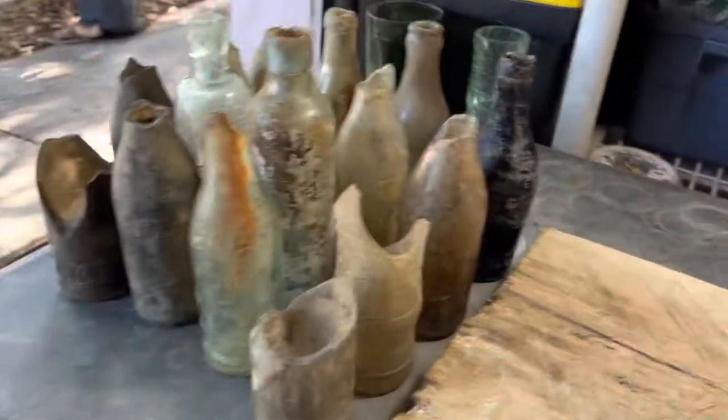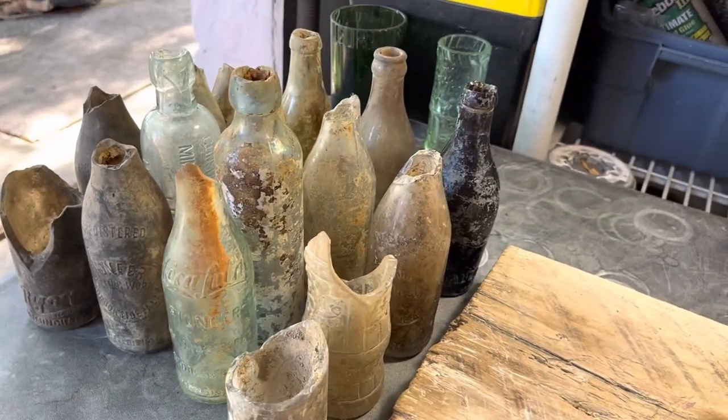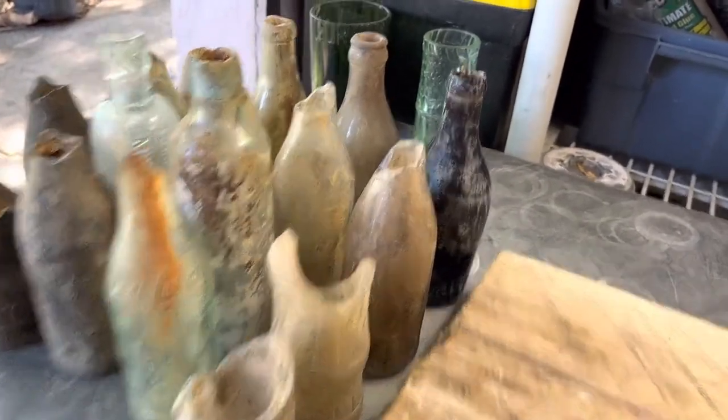A lot of people want to use belt sanders and stuff like that. I tried that in the beginning — belt sanders just get too hot and they'll crack the glass, same with Dremels. They get too hot and will crack the glass, and it's very hard to get a straight line with Dremels. Anyway, there we go — that's the order right there. They go from this nasty to nice and clean.